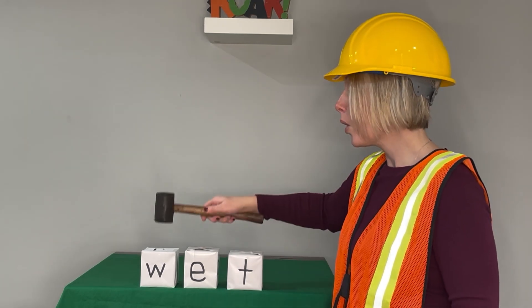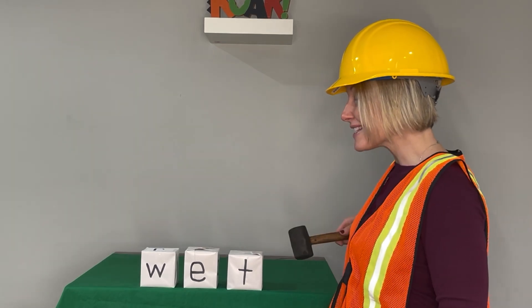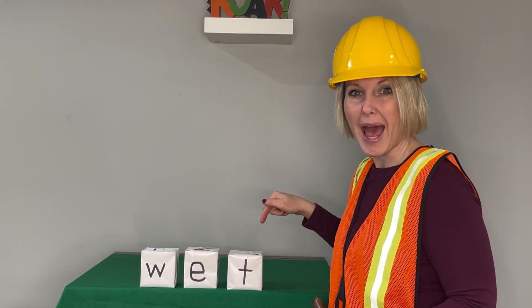When we are ready to get started, let's say the sounds. W, eh, t. Blend with me. Wet. Now say it in a snap. Wet. The rain made me wet.